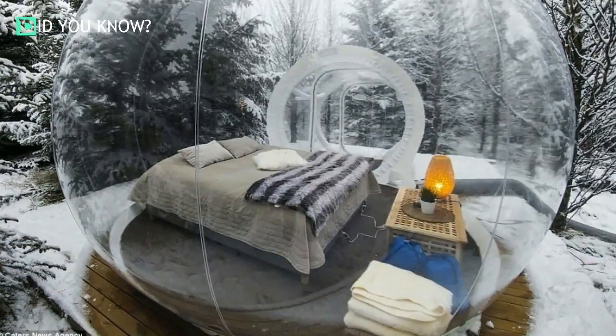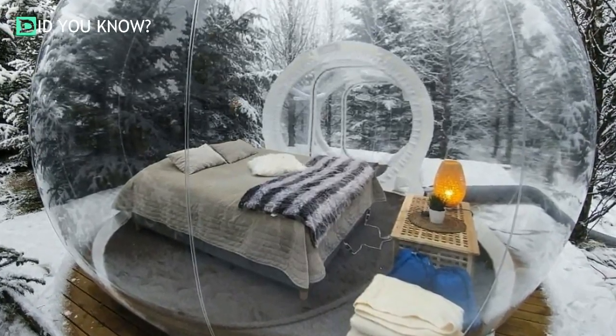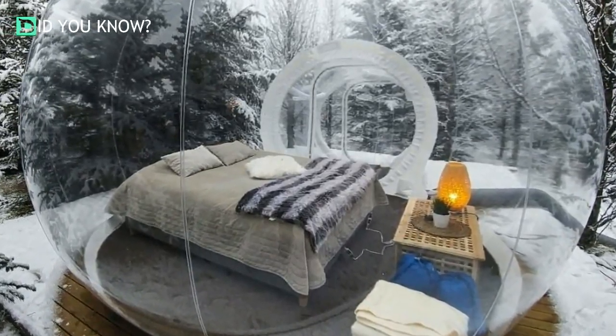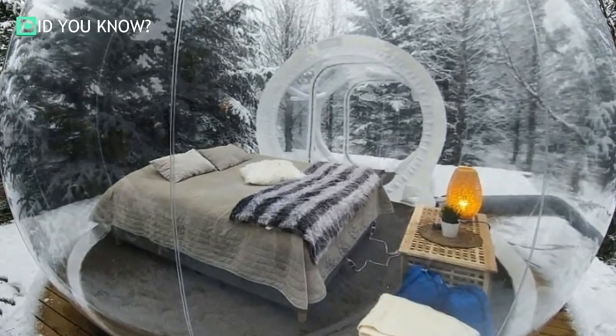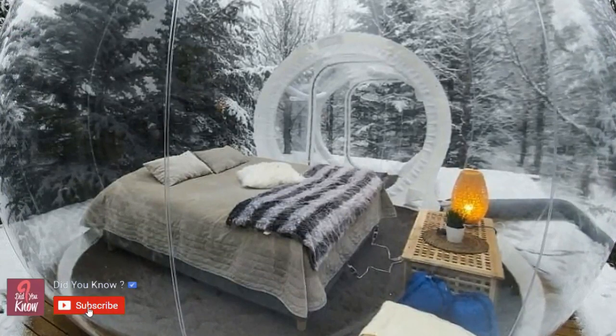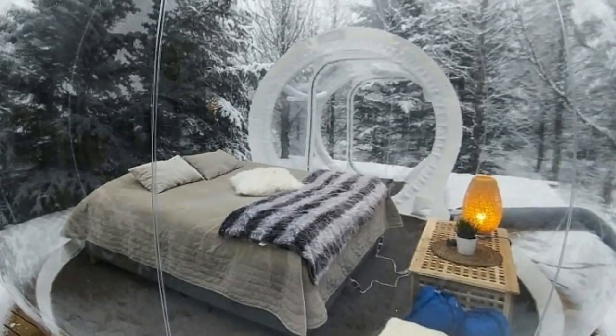Don't worry about anyone looking into your pod anytime soon while you're on vacay. The hotel keeps the location of the pods a guarded secret, which is only revealed after they've gotten a down payment from their customers. Best of all, your stay will only set you back $178, and it's so worth it for this once-in-a-lifetime experience.